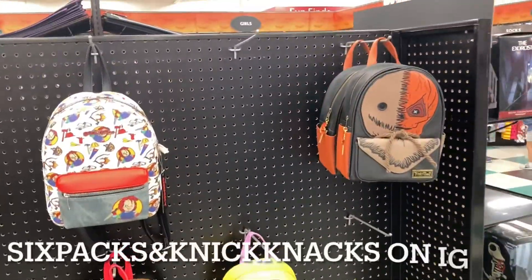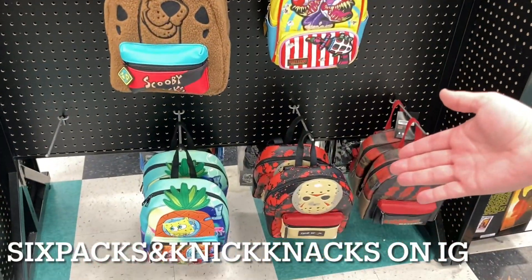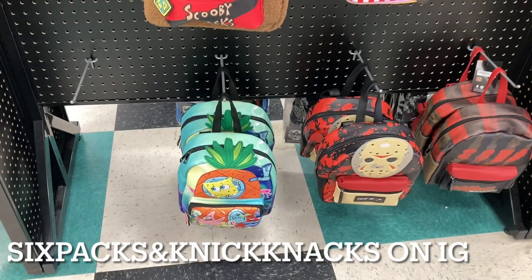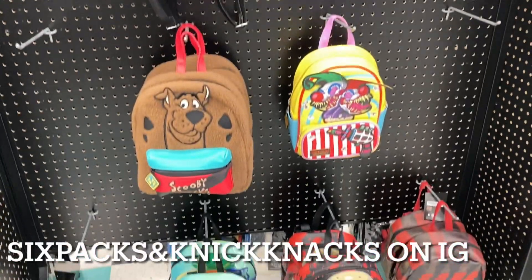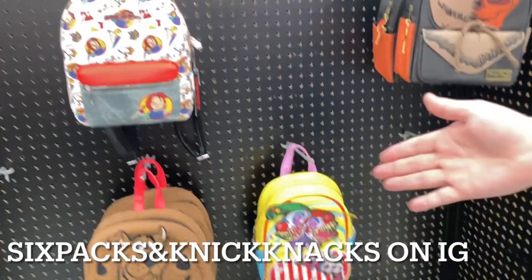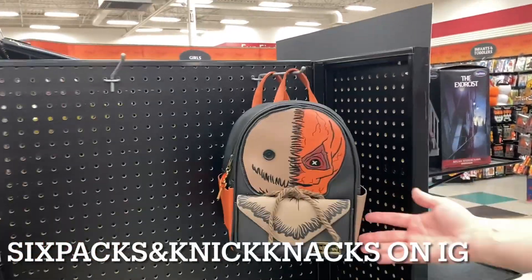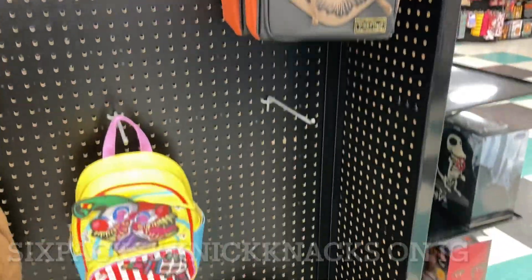Six Packs is going to walk us through the backpacks here. You've got SpongeBob — one of the scariest bags around — and a flocked Scooby-Doo backpack. Two bags from Spirit Halloween, and Sam I Am. This is MacArthur Road in Allentown.